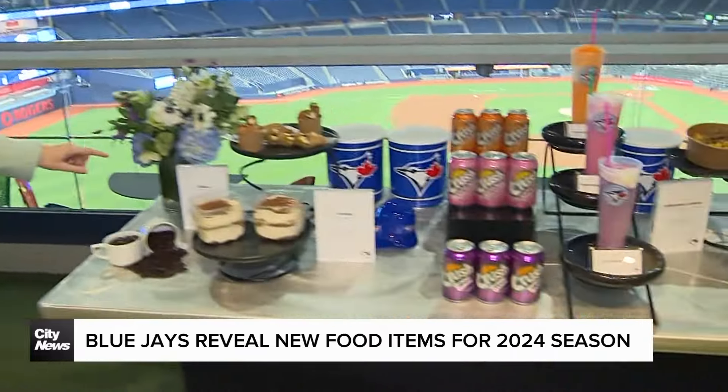I did. I clearly drew the short straw today on this assignment — best assignment, totally. But I'm so excited to walk you through this. I hope that you're not hungry, because this is going to make everybody salivate. I'm showing you some of the new ballpark options that are going to be available when they have their home opener starting on Monday.